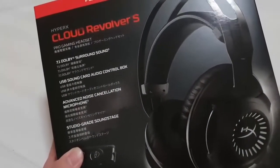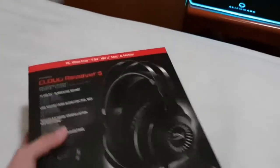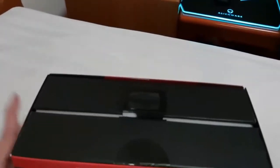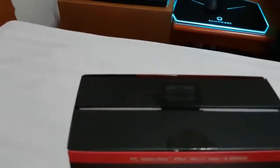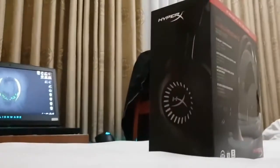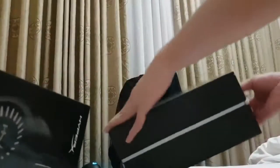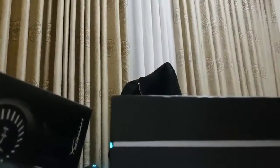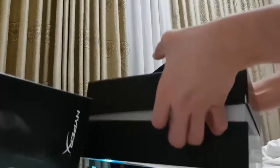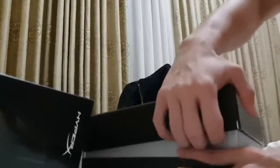The Cloud Revolver S has 7.1-channel surround sound, thanks to Dolby Digital Signal Processing, which makes this headset one of the best PC gaming headsets, aimed at full immersion and total situational awareness. Still, compared to other similar headsets like the $99 Corsair Void Pro RGB and the $99 Creative Sound Blaster X-H7 Tournament Edition, both with game-oriented 7.1-channel surround at the lower price tag, the HyperX Cloud Revolver has something to prove by charging $149.